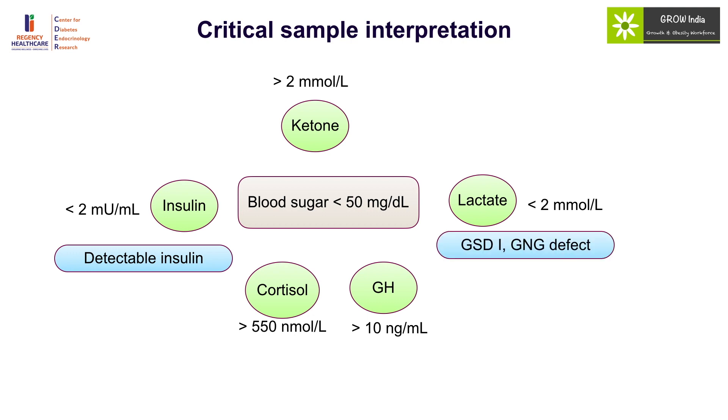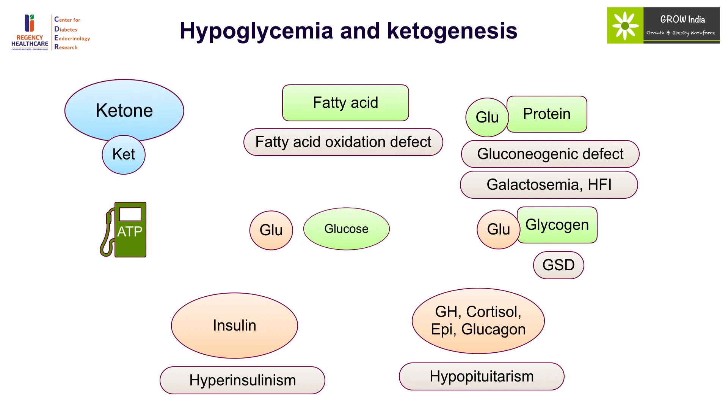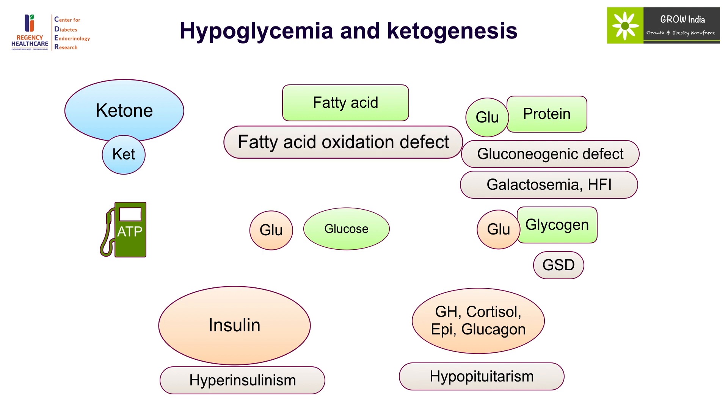If lactate levels are high, it is indicative of glycogen storage disease type 1 and gluconeogenic defects. Cortisol and growth hormone levels should be sky high in the presence of hypoglycemia — if they are inappropriately normal or low, one should consider hypopituitarism. Ketones play a very important role; every child with hypoglycemia should produce ketones unless there is insulin excess blocking lipolysis and ketogenesis, a fatty acid oxidation defect impairing ketone production, or galactosemia and fructose intolerance.